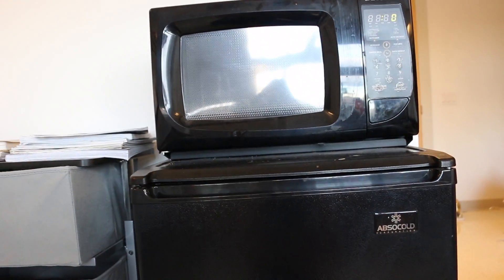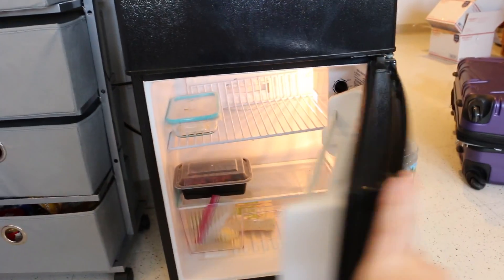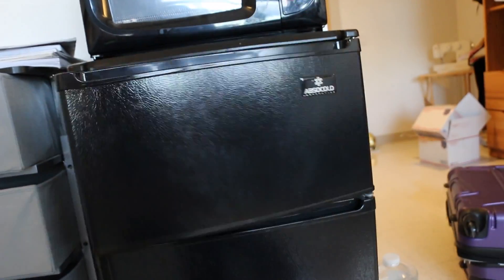You can rent a microwave, freezer, and fridge from Fordham all together, and they come in and install it for you. It's pretty spacious — I have some ice cream in there.